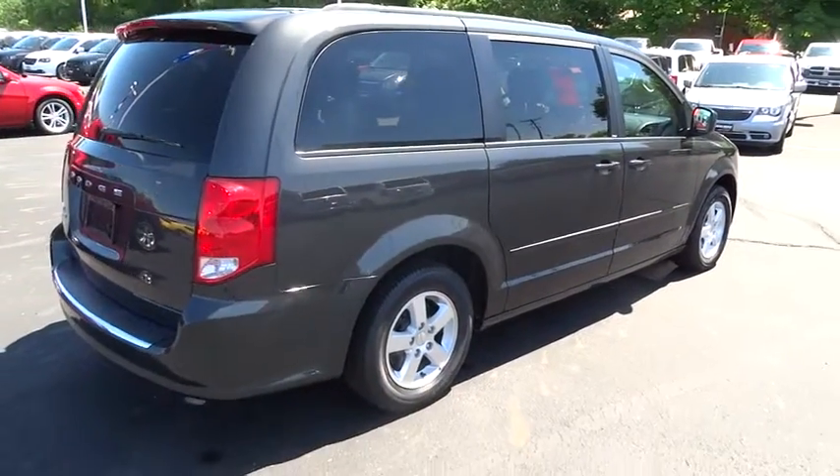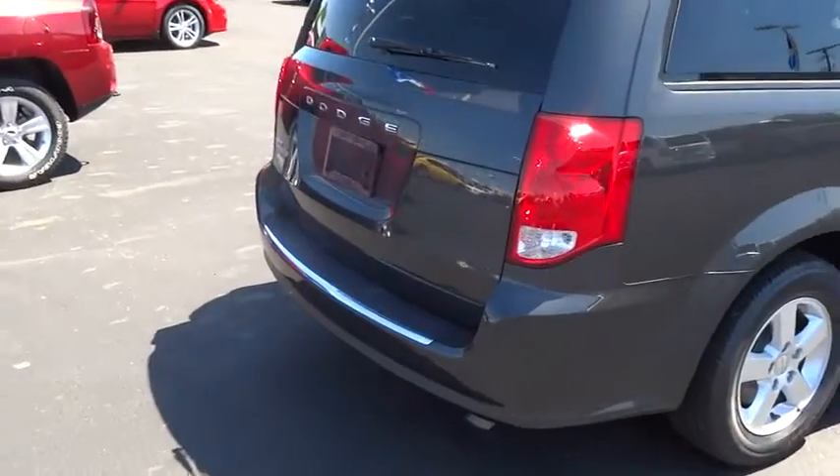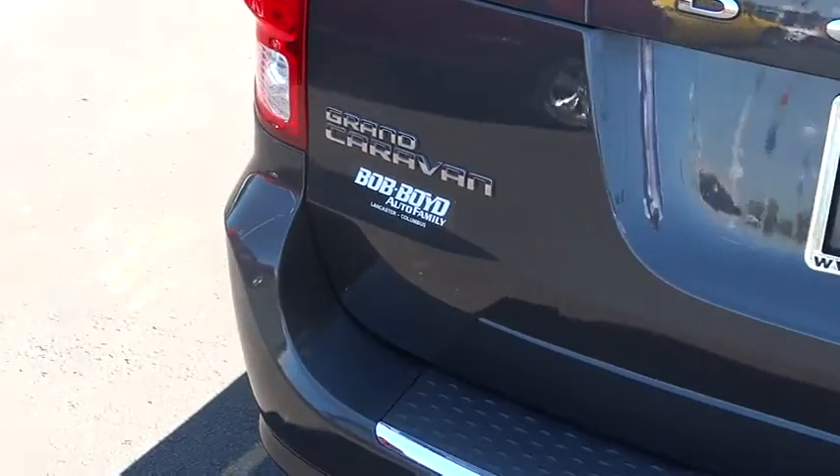Steering wheel audio controls, power steering, keyless entry, cruise control, automatic stability control, center armrest, child safety locks, MP3 capability.